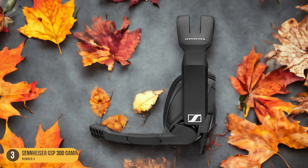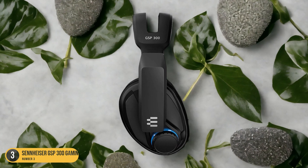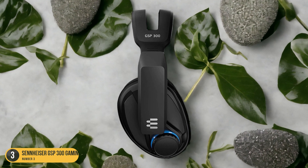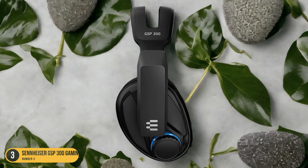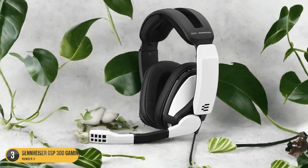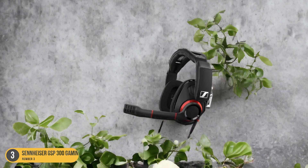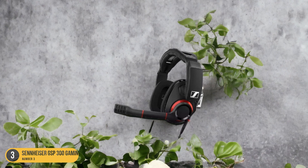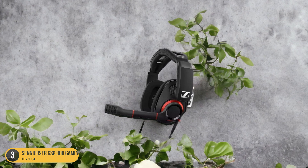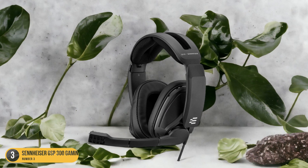Equipped with Sennheiser's signature sound quality, the GSP-300 delivers clear and immersive audio, essential for staying engaged in your gaming world. The noise-canceling microphone ensures crystal-clear communication with your teammates, making it a reliable choice for online multiplayer battles. If you're looking for a headset that can keep up with your extended gaming sessions without compromising on comfort or performance, the Sennheiser GSP-300 is a top contender.